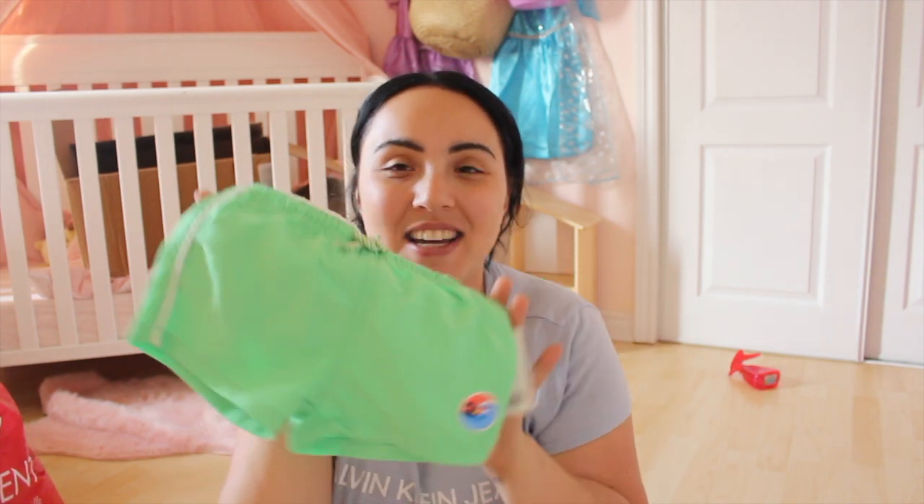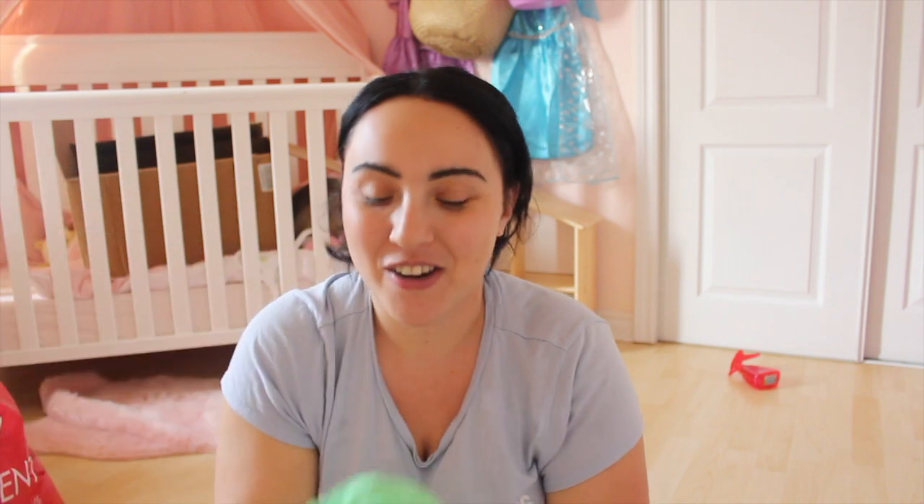I got Jagger these little swim trunks — super simple but very cute, and it was just $5.99, and a Speedo too. That's cute! From Walmart I picked up this outfit for $10 — it says 'Surfs Up' and it comes with